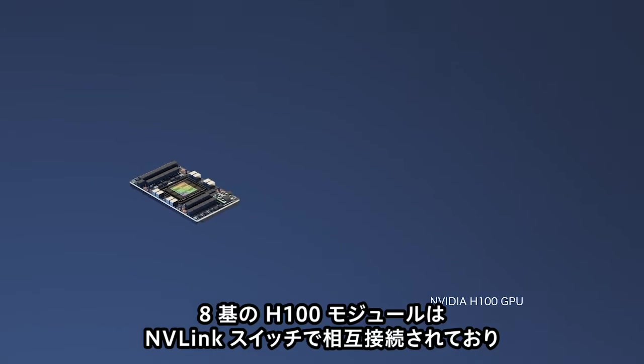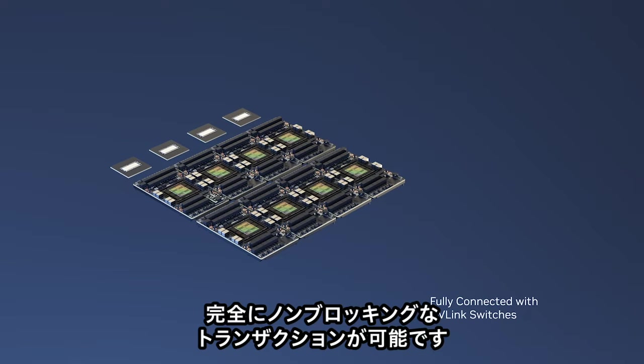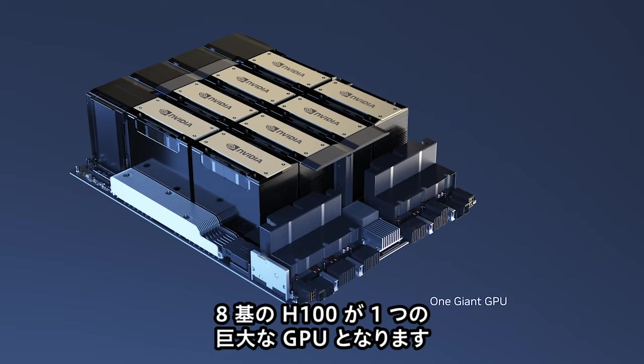The eight H100 modules are NVLinked to each other across NVLink switches to allow fully non-blocking transactions. The eight H100s work as one giant GPU.